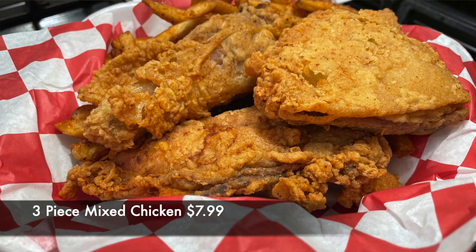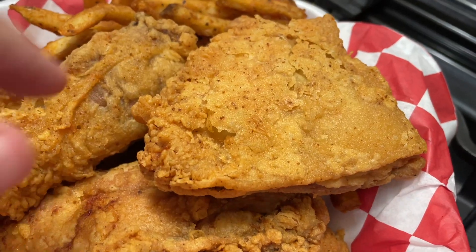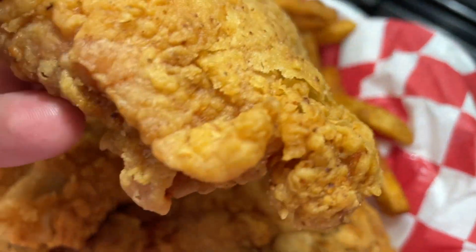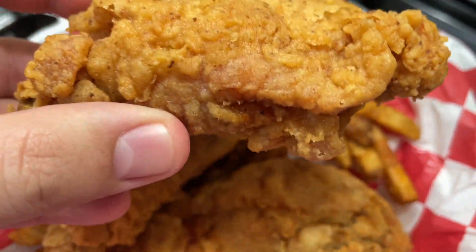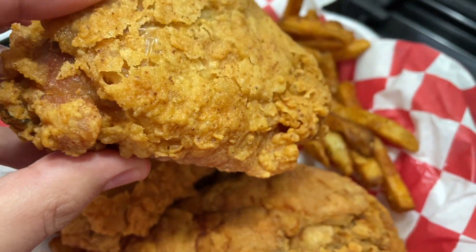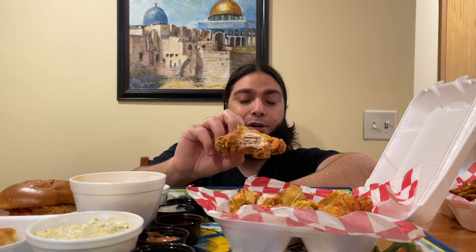Now we're going to get to their mixed chicken. We have the thigh piece here — take a look at that skin, Mashallah. First of all, check out that crispiness. It has a little bit of a spice to it, like more of a peppery spice, but it's very tolerable. Juicy, crispy, very enjoyable. I'm really impressed so far. Seasoning is pretty much the same — obviously you have a little bit of different texture and juiciness with the thigh compared to chicken strips or chicken breast.